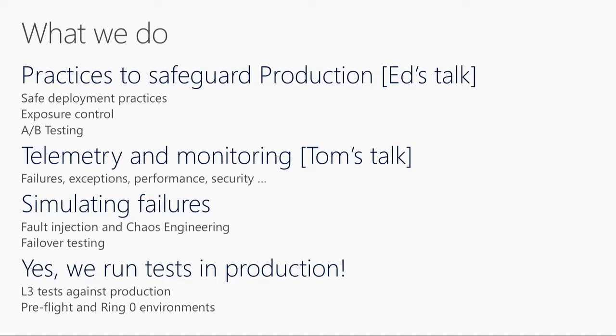Then you have telemetry. Telemetry is test results — failures, exceptions, performance data, security data. Buck talked about how we detect certain security issues in production. These things are, in a sense, tests running in production. That's what I also include as part of what happens in production.